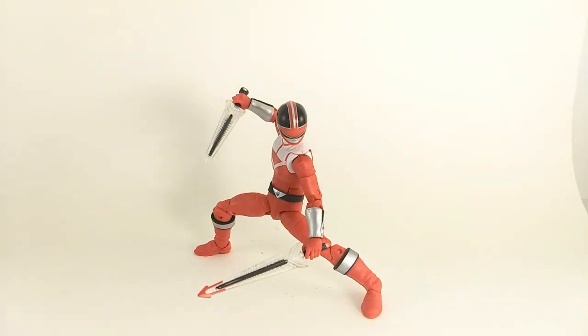Almost to the end with the Power Rangers Lightning Collection Time Force Red Ranger coming in at number two. They used a new male buck for the body, and honestly it's fantastic — much better range in the hips, a slimmer build, and overall just a cooler looking figure. I kind of hope they redo the Mighty Morphin Rangers with this body type because it's just super fun to play with and pose. The only thing that hinders this figure is the helmet design, which I might be able to Dremel out. But yeah, just absolutely fantastic and shows what they can do with this line.